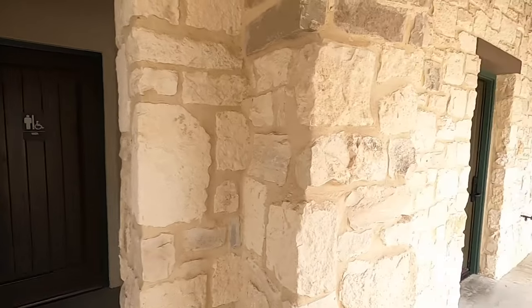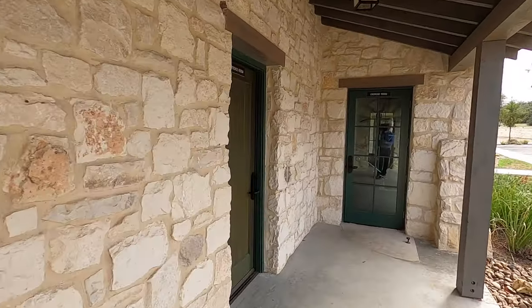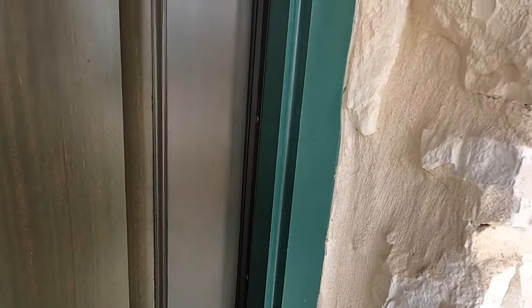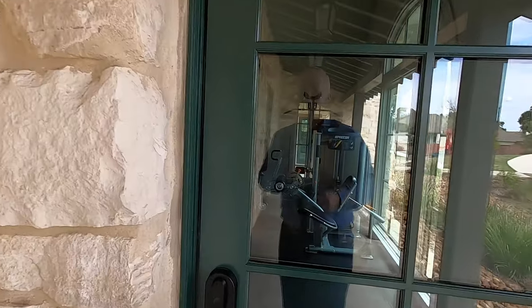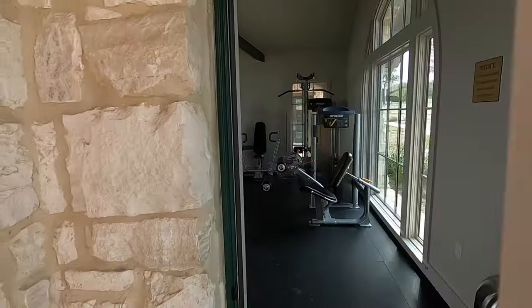We're going to have bathrooms right in there — there's a women's bathroom. There's a little conference room. I wonder if I can get in there. It's saying no. So I guess the sales reps don't have access to the conference room, but I do have access to the gym.